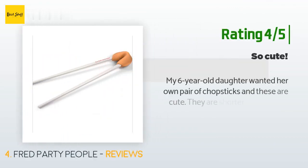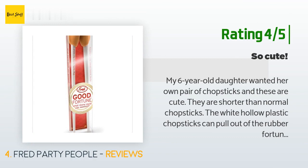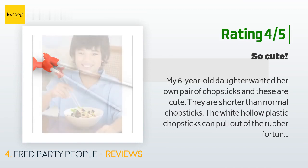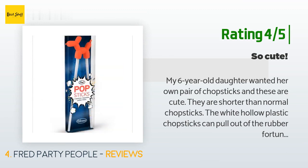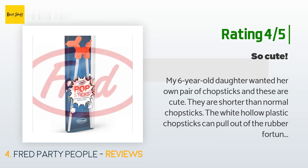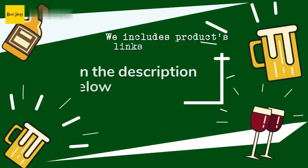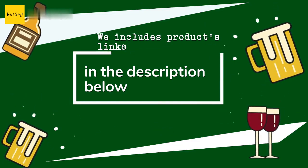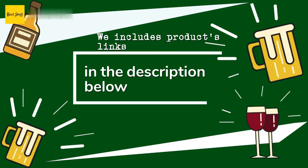Another customer said: 'My six-year-old daughter wanted her own pair of chopsticks and these are cute. They are shorter than normal chopsticks. The white hollow plastic chopsticks can pull out of the rubber fortune cookie for cleaning. Since the plastic is hollow, they do feel light and flimsy and might be slippery for gripping food. My daughter has fun using them and likes to eat her California rolls and potstickers with them. We ordered two sets — each set has a different fortune printed.' Thanks for watching! All the links about the products will be in the description below.